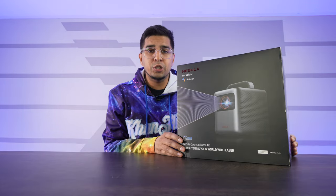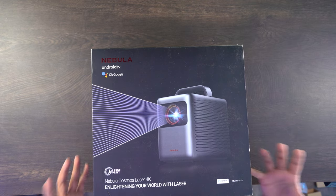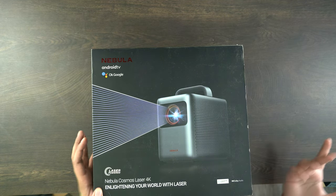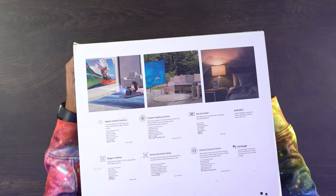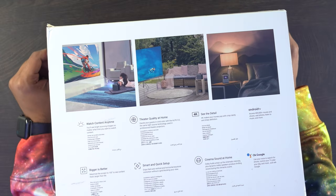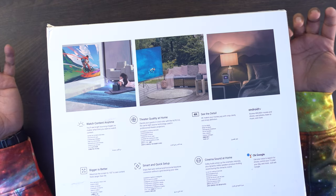Now let's unbox the Cosmos Laser 4K. On the front it almost looks like a battery pack with a handle and a gigantic lens. It has Chromecast built-in, Dolby audio, and is laser powered. On the back it goes into detail — watch content anywhere with the laser projector, displaying just about anywhere. It also features 4K quality video, Android TV, and OK Google smart setup.